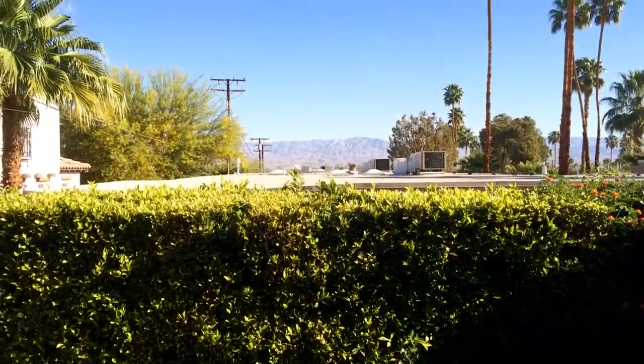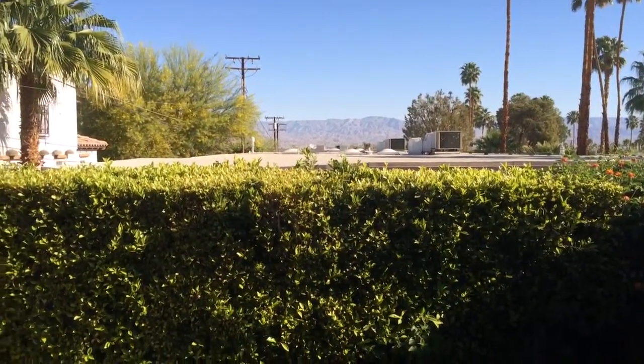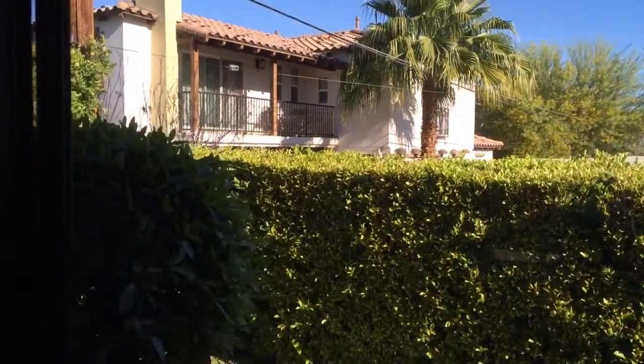Here's bedroom number two. This carpet looks pretty good. Some north views out that way. I would just do all white walls in here and make it really modern and fun.